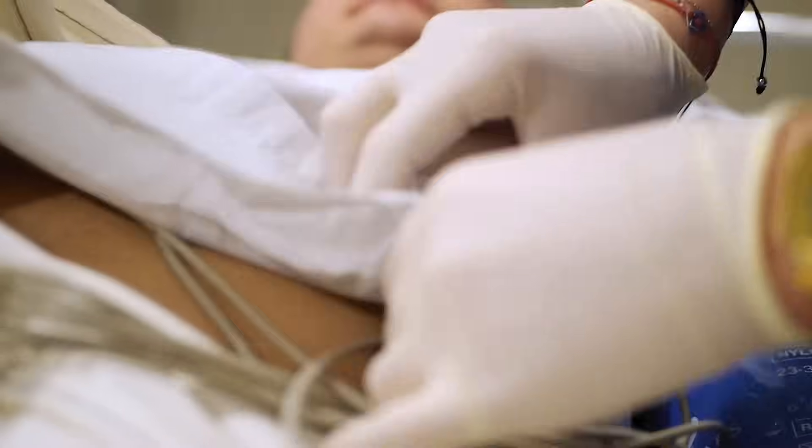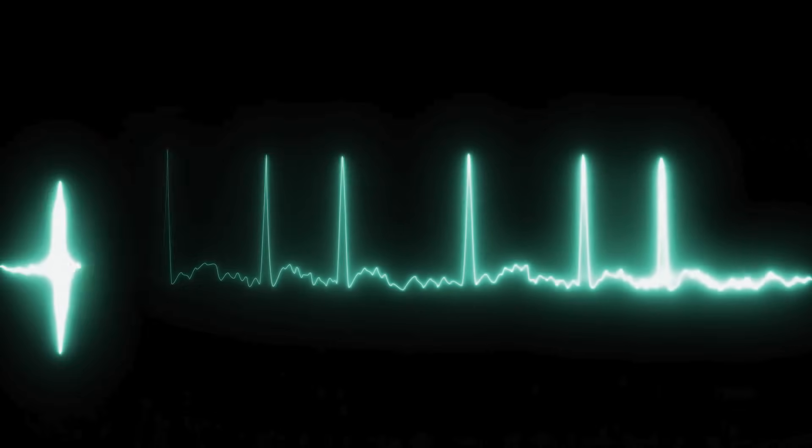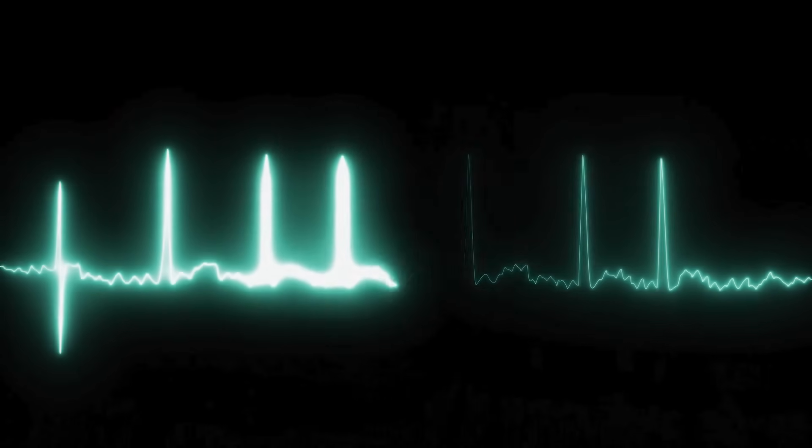Atrial fibrillation is a very common rapid and disorganized electrical activity of the top portion of the heart, the atria. That top chamber is just kind of quivering — it's almost like an electrical storm happening. The electrical signals going to the bottom chamber are irregular, and so that's where we get this fast and irregular heartbeat. Typically a person in atrial fibrillation has a ventricular rate between 140 and 180 beats per minute. That's awfully fast.